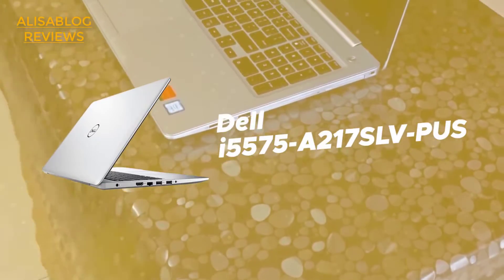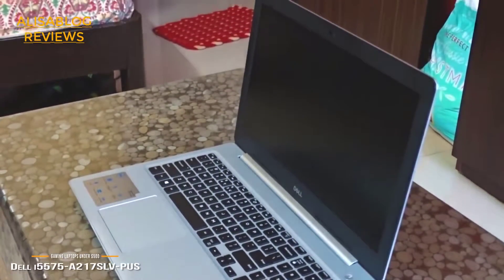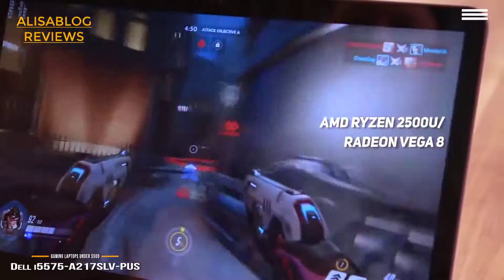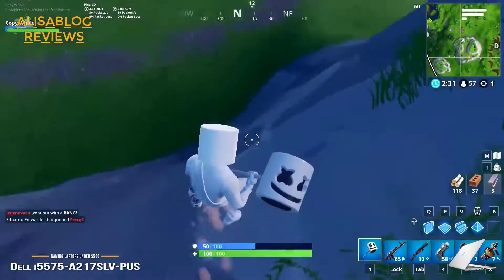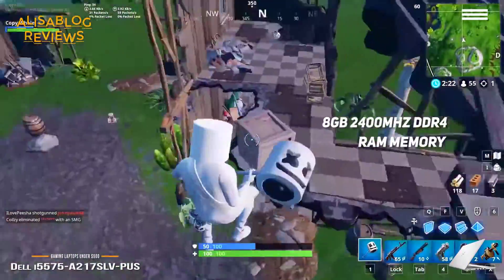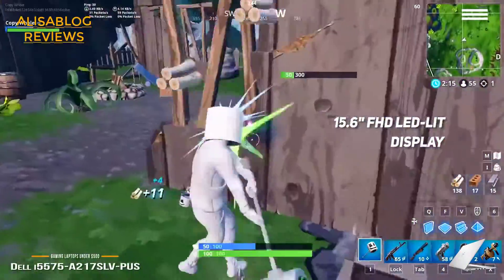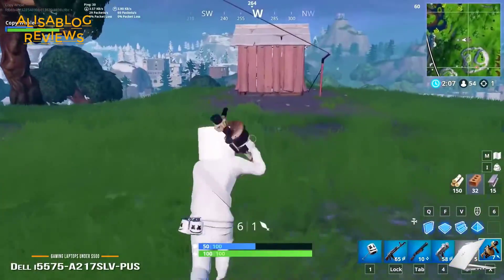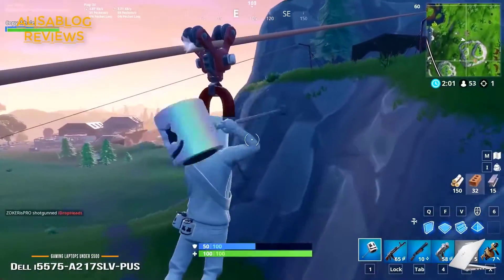Number 1 on our list is the Dell i5575-A217SLV-PUS. It uses an AMD Ryzen 2500U mobile processor with Radeon Vega 8 graphics, providing the hardware necessary to run modern games without any issues. The 8GB of 2400MHz DDR4 memory is also very helpful, and can be expanded all the way up to 32GB for even smoother functionality. This laptop's 15.6-inch FHD LED backlit display has a resolution of 1920x1080 with an anti-glare design, so you can always get a clear view even in bright sunlight.